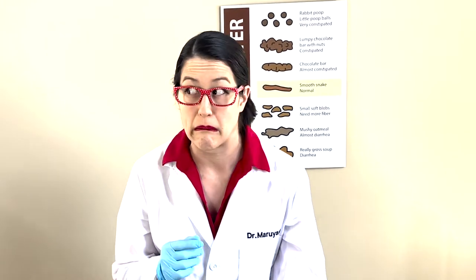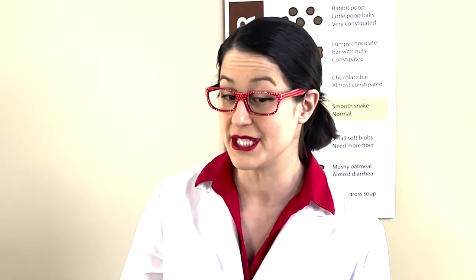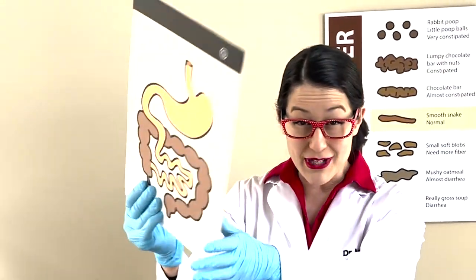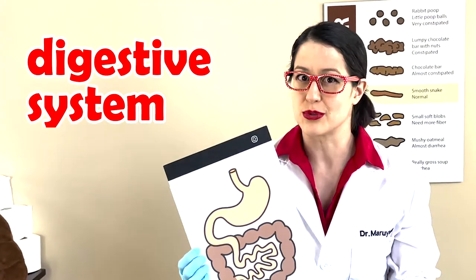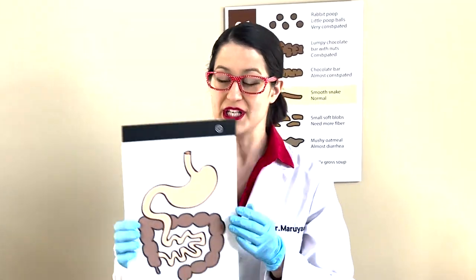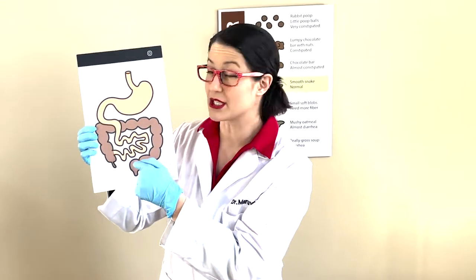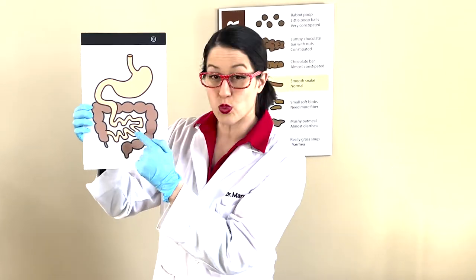But the question is, what is poop? To fully understand what poop is, we need to learn about the digestive system, and I have a diagram right here. Can you say it with me? Digestive system! It's like a maze of tubes. It goes all the way from your mouth, way up here, to your stomach, and all the way around right to your bum. Let's do an experiment to see how the digestive system works.